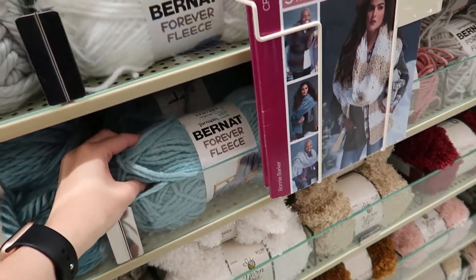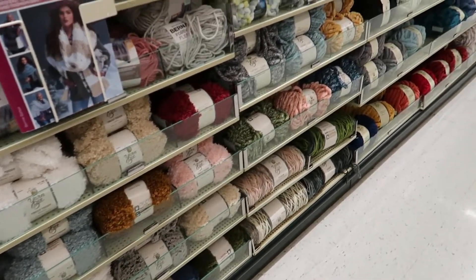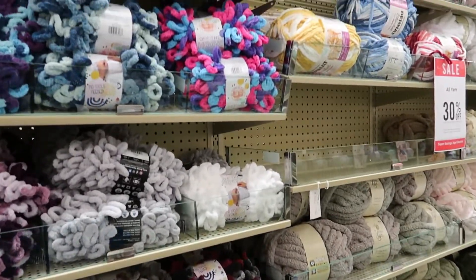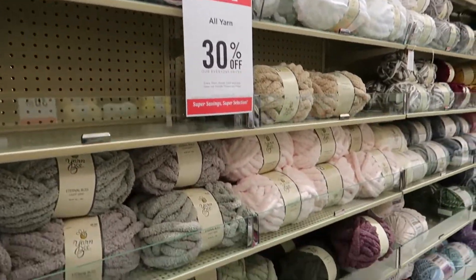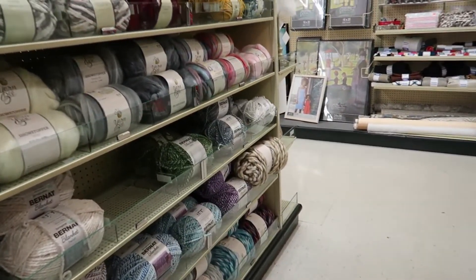Even Bernat Forever Fleece is here, which they don't have a lot of Bernat at my Hobby Lobby. Then we have some Loop Yarns and some Bernat Tie-Dye-ish. Continuing through this aisle there is a lot of Yarn Bee Eternal Bliss and some of their other thicker yarns on the end. That is it for my Hobby Lobby.